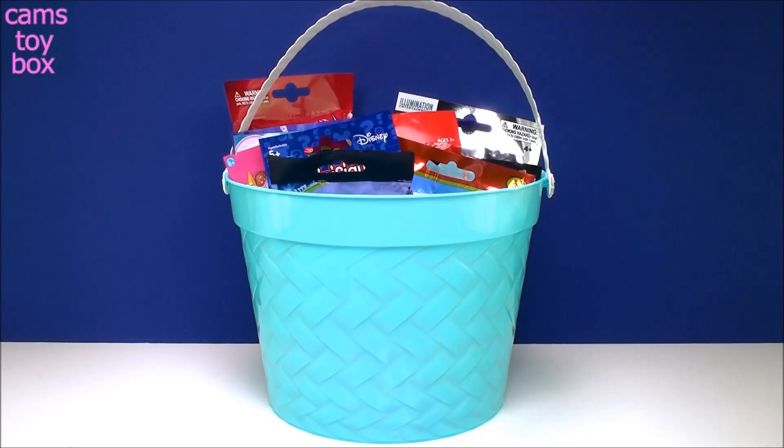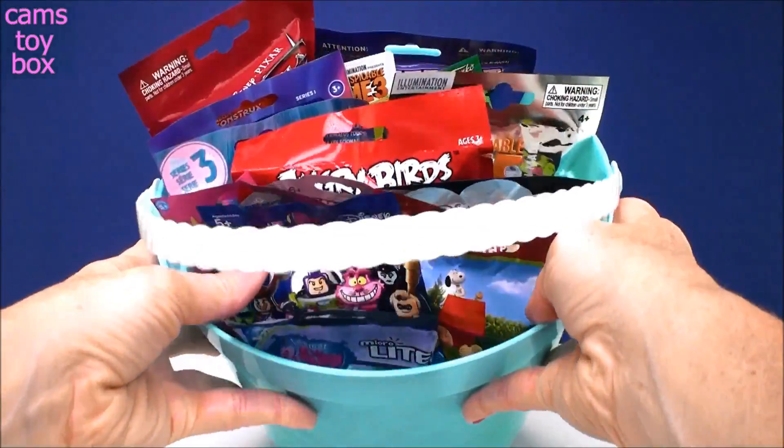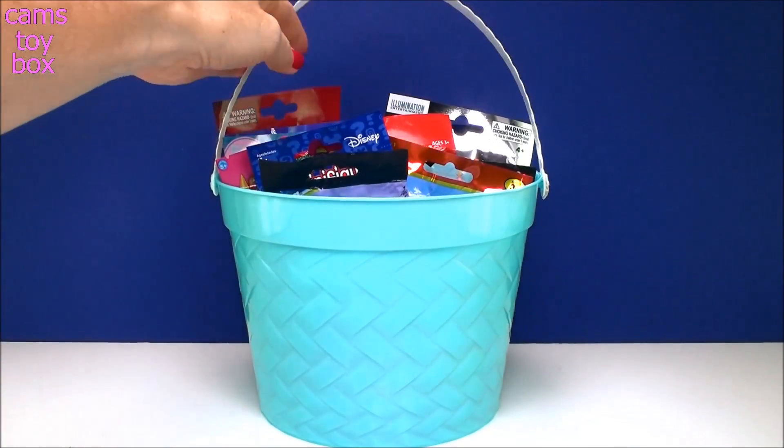Hi everyone! Welcome back to Cam's Toy Box! You guys have been watching long enough to know if you see the blue bucket it means we got lots of blind bags to open. Super excited to see what kind of cool stuff we get today, so let's get started!